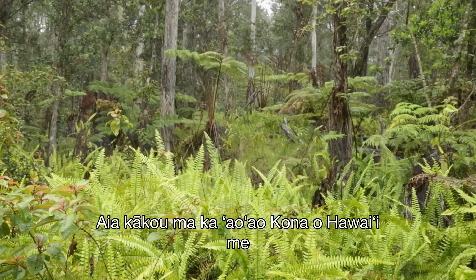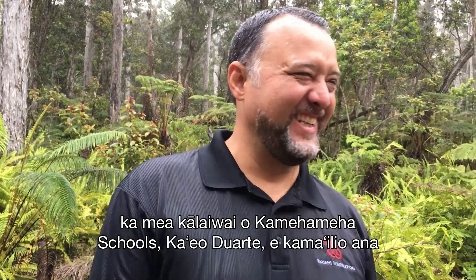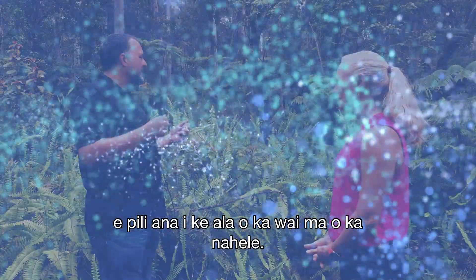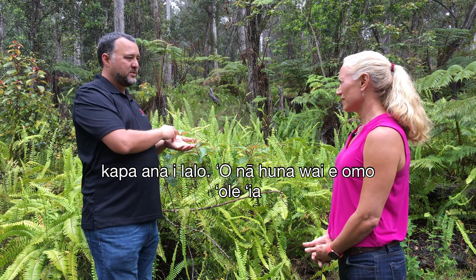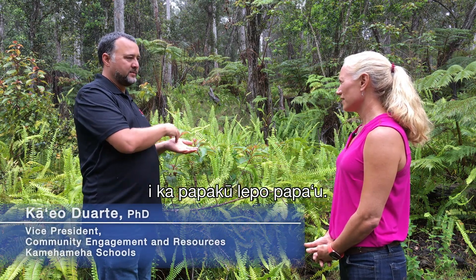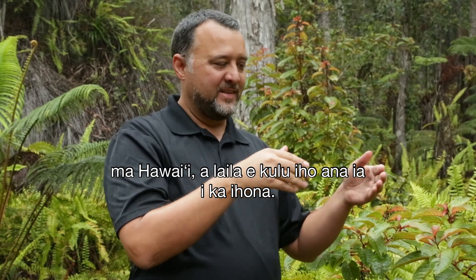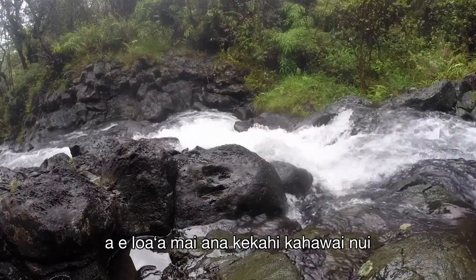We're in the Kona watershed on the west side of Hawaii with Kamehameha School's hydrologist Kaeo Duarte, talking about the path of water through the forest. You can think of a droplet of water hitting the ground — those that don't get taken up by trees or evaporated will go into the shallow soil layer, or if there's a lot of rain, flow over the surface. One rivulet will hit another rivulet, and before you know it, you have a stream.